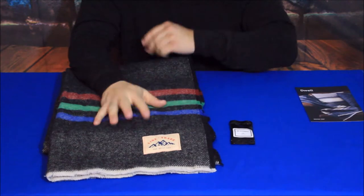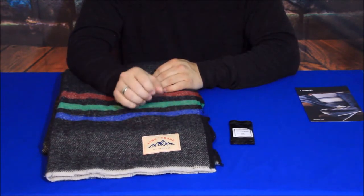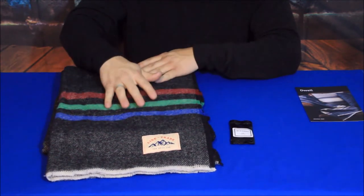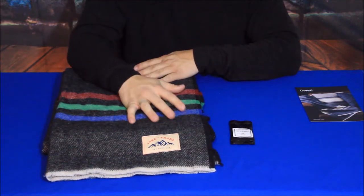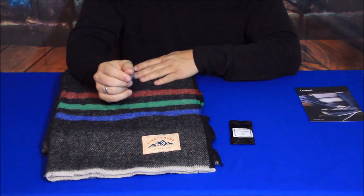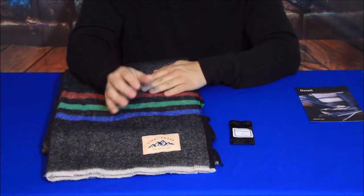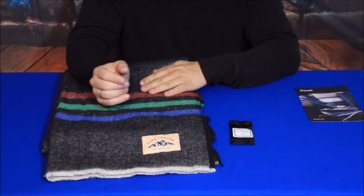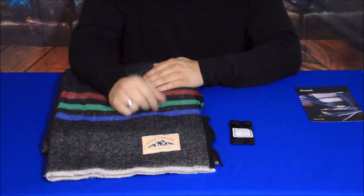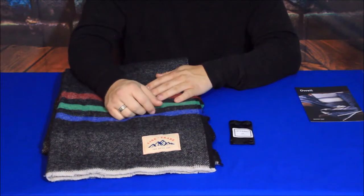This blanket does come in four different colors. They all have the same design with the fringe and the three colored lines. One is a creamy color, one is nearly black, there's this charcoal one, and I think the other might be a navy blue. I went with the charcoal — I think that one just suits the uses this one will probably get.